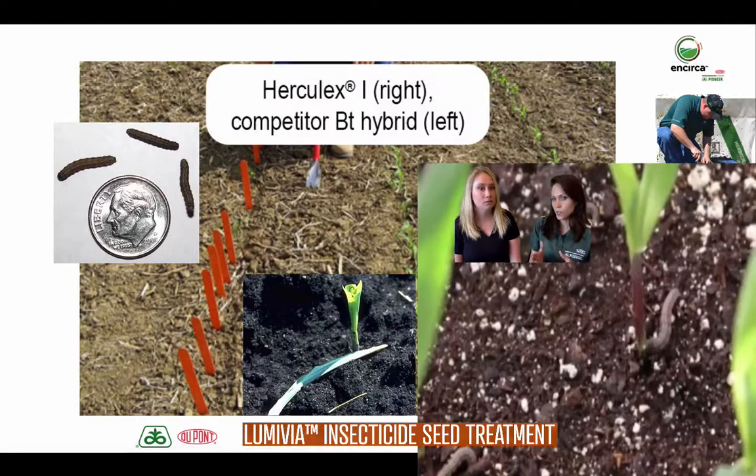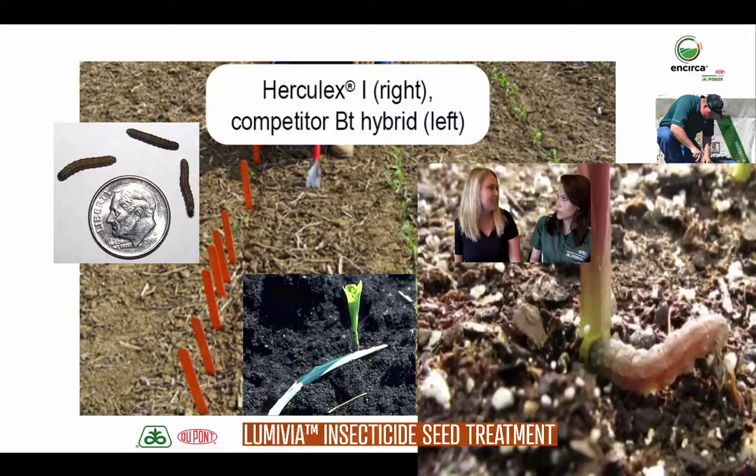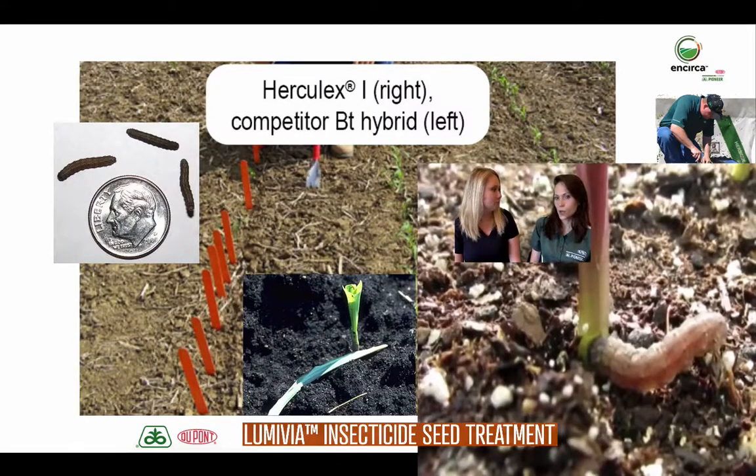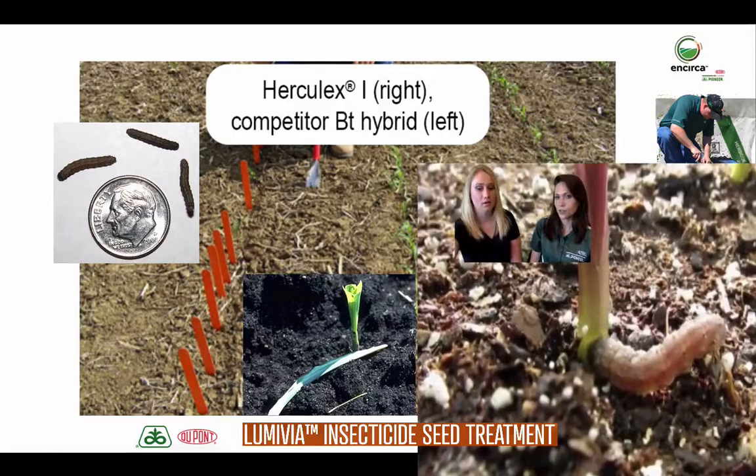We're really focusing on black cutworm, but there are a lot of different cutworm species out there — like dingy and sandhill — and your traits aren't going to be the best on some of those other cutworm species. So that's where you really need to have proper identification and contact your Pioneer sales professional if you've got questions on what insects you're seeing in your fields.